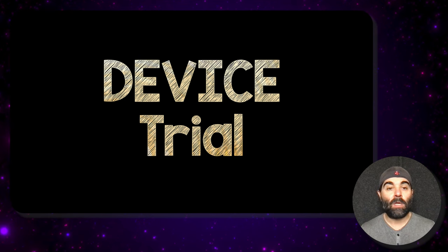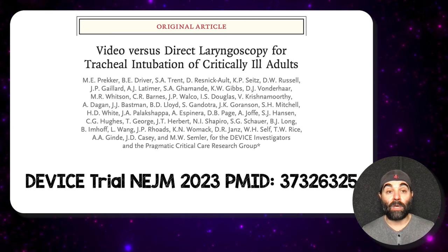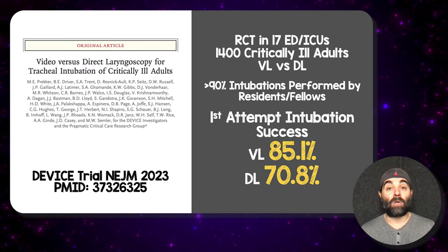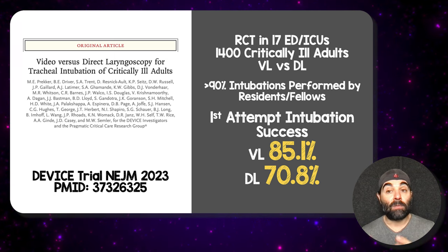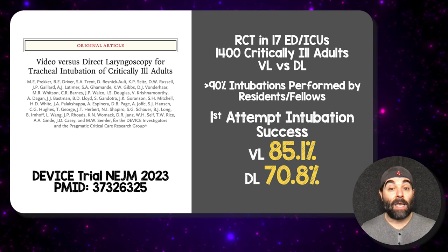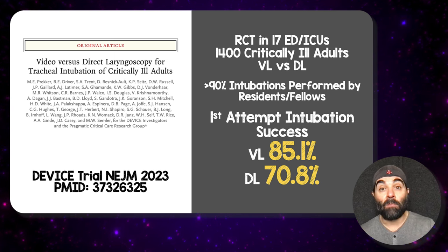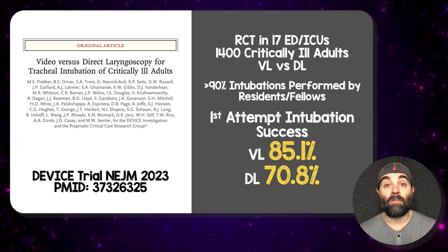Let's start with a little background. I've already done a video on the DEVICE trial, published in the New England Journal of Medicine in August 2023. They looked at standard geometry video laryngoscopy versus standard geometry direct laryngoscopy for tracheal intubation in critically ill adults. It was a randomized clinical trial in 17 emergency departments and ICUs with 1,400 critically ill adults. Greater than 90% of intubations were performed by residents and fellows. The primary outcome was first-attempt intubation success, and by far and away, video laryngoscopy did better than direct laryngoscopy. As operator experience increased, this difference decreased, but still trended toward video laryngoscopy doing better.